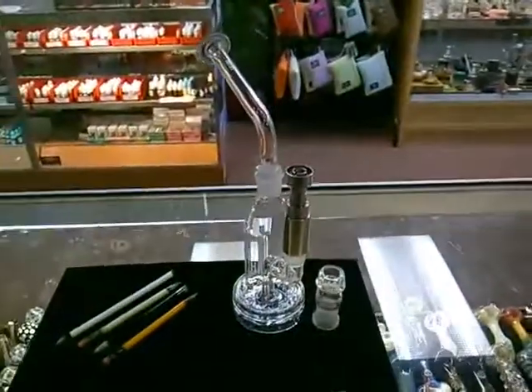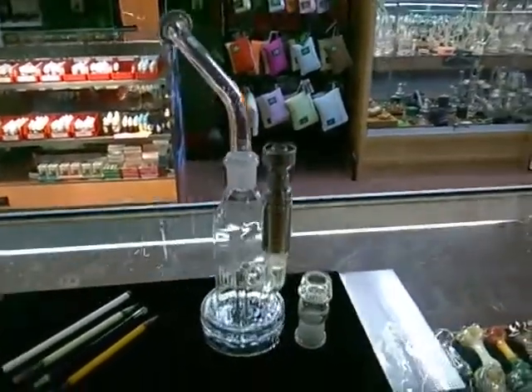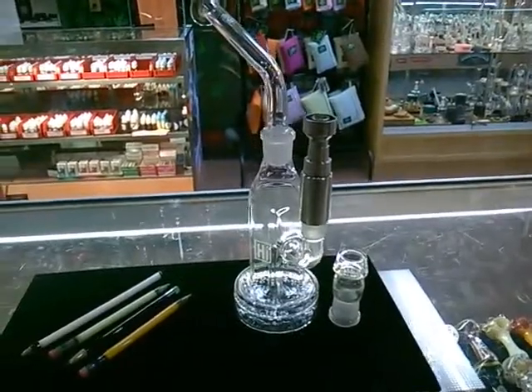And I just wanted to show you guys this bad boy right here too — the HiSci Geyser Perk Bub, shown with the Santa Cruz Omni.